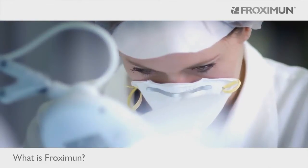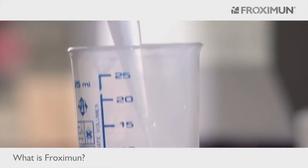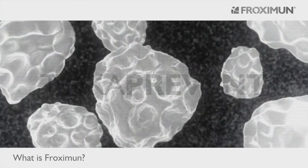Proximin Inc. focuses its research on prevention, relief and therapy of various chronic and non-chronic illnesses. The natural substance manc is the basis of all Toxa Prevent products.